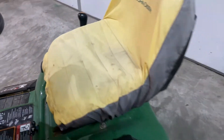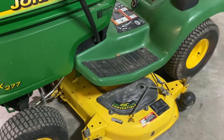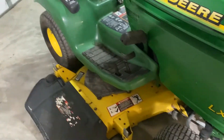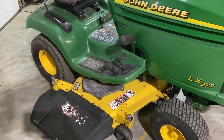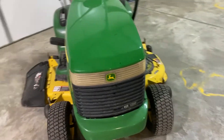The seat is in bad shape. It does have a seat cover on it, but the seat is in bad shape. The deck is really noisy — it likely has a pulley or bearing getting ready to go out on it. Some of those are cheap, some of those are expensive. With it being the end of the season, we're looking to sell this one as-is and we'll have it priced accordingly.